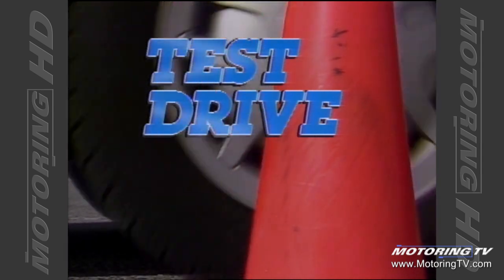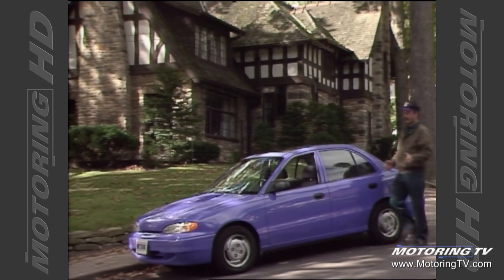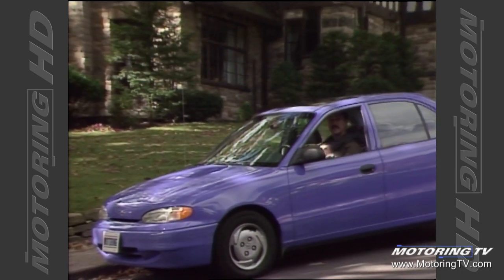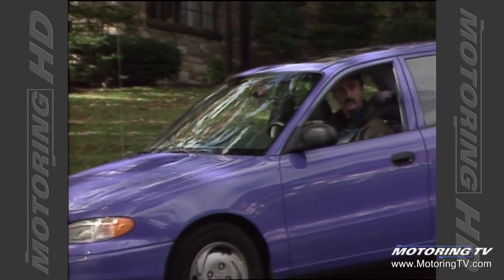Test Drive with Graham Fletcher. This week on Test Drive we look at the 1995 Hyundai Accent. This vehicle will replace the XL in their model line-up. Not so long ago we showed you a concept car upon which this vehicle is based.